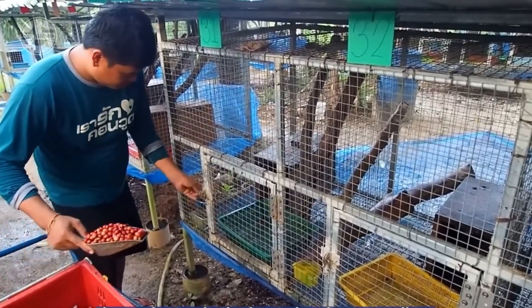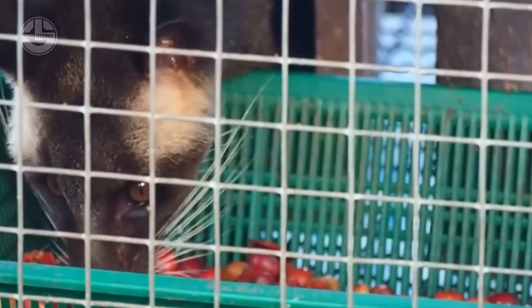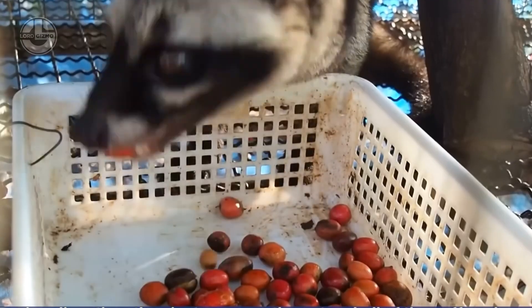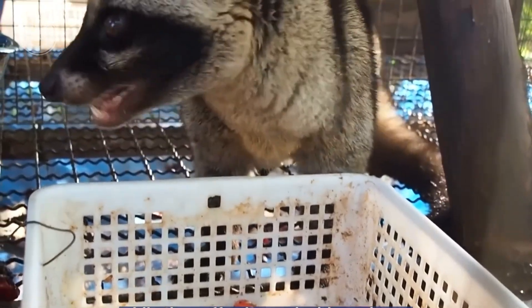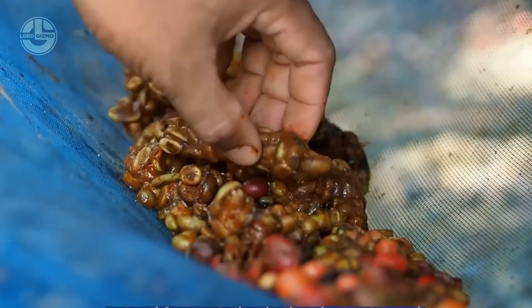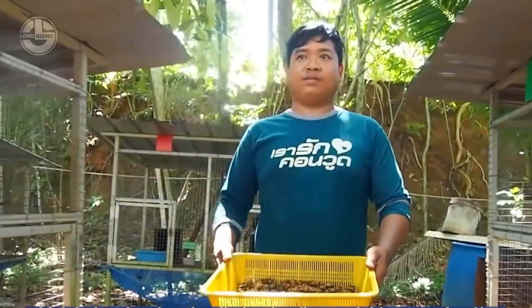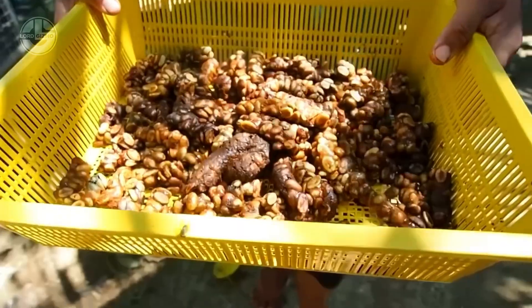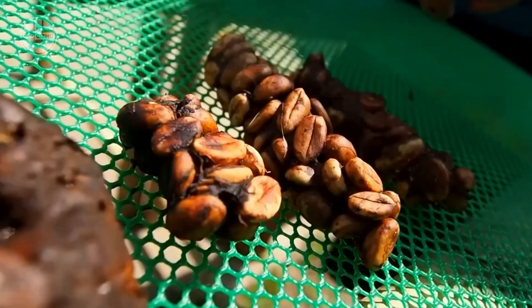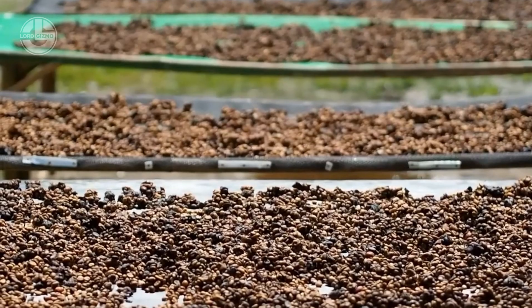In the case of civet coffee, the industry must consider the impact of its practices on animal welfare while maintaining product quality. Transparency in sourcing, ethical treatment of animals, and consumer awareness play a crucial role in ensuring that civet coffee is produced responsibly. By supporting ethical farms that prioritize humane conditions, consumers can drive demand toward more sustainable practices, discouraging the exploitation of wildlife for commercial gain.